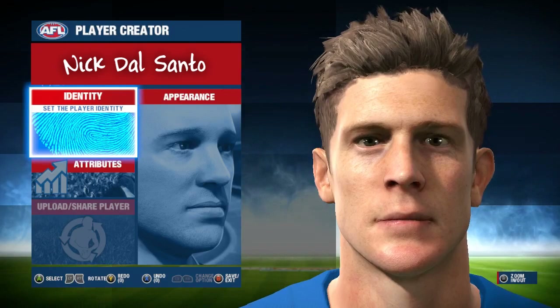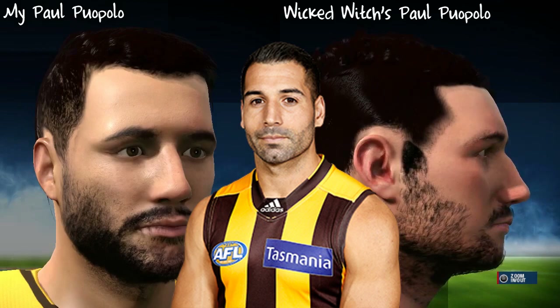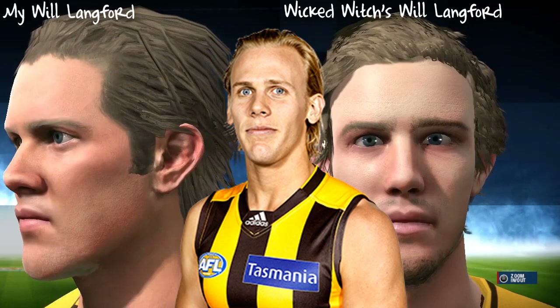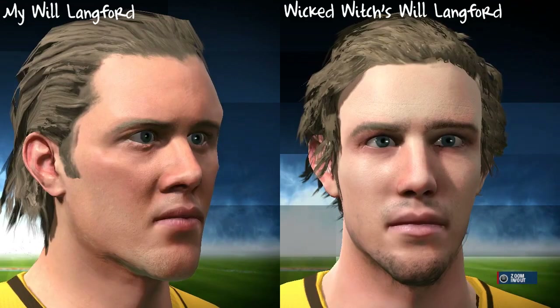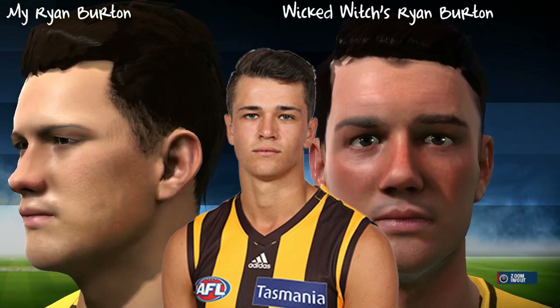That does unfortunately bring us to the end of the face scans but now I'd like to move on to something I like to call player corrections. Last night as I was looking through the generic players in the AFL Fan Hub demo, I came across a number of players who I felt didn't share a great likeness with the player they were meant to depict, so I set out to correct some of them. I have three players in the Hawthorn Football Club and have my version compared with Wicked Witch's version on the screen. They are not the best by any means and are nowhere near face scan quality, but I feel I did some of the players a good justice. If this is something you'd like to see in future videos, please feel free to request some player corrections and I'll see if I can string together a series of some sort.